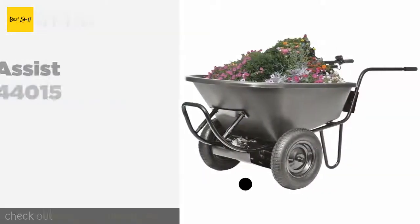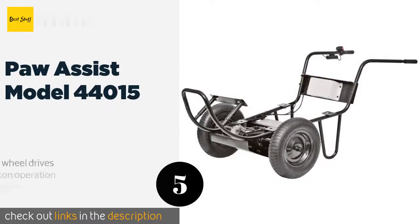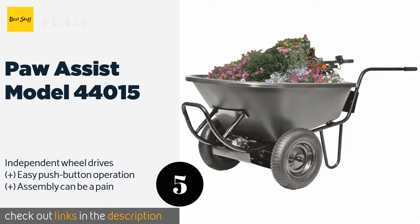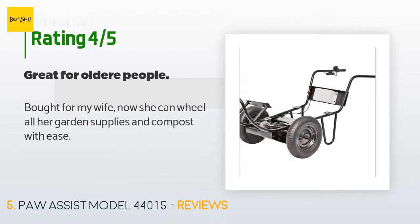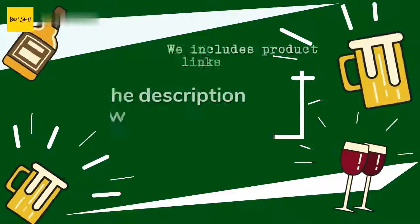Number five is the PAW Assist Model 44015. The PAW Assist Model 44015 may not come from a recognizable name in home improvement, but its simple components and effective design give you just about everything you could ask for from one of these units at a pretty reasonable cost. This product is available on Amazon for $680 — check out the link in the YouTube description below. There are four reviews with an average rating of 3.7 stars. A customer said: "Bought for my wife — now she can wheel all her garden supplies and compost with ease."